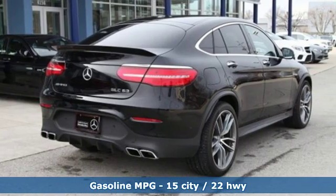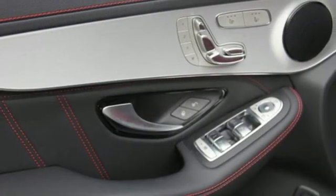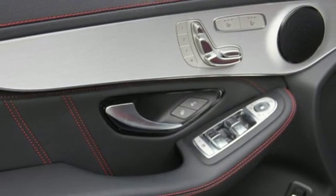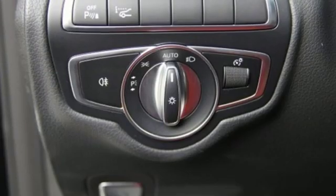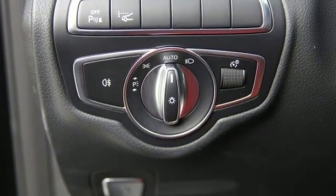Turbo V8 engine, height-adjustable automatic with driver control suspension, streaming audio, wireless phone connectivity, dual-zone climate control, auto-dimming rear-view mirror, external memory control.